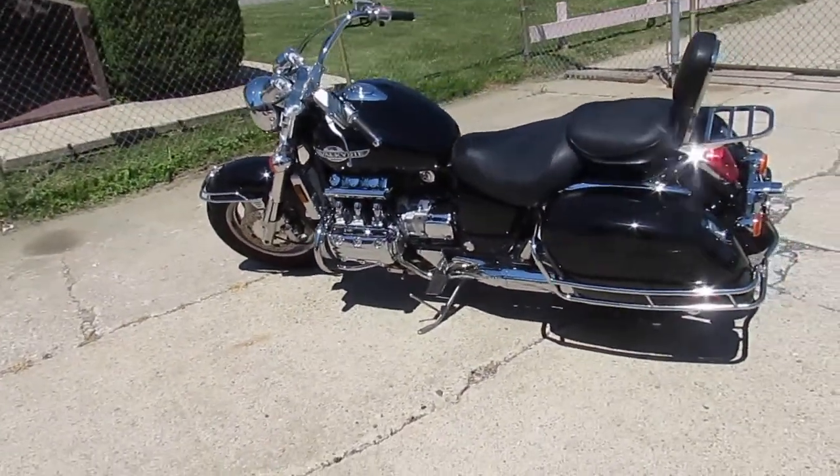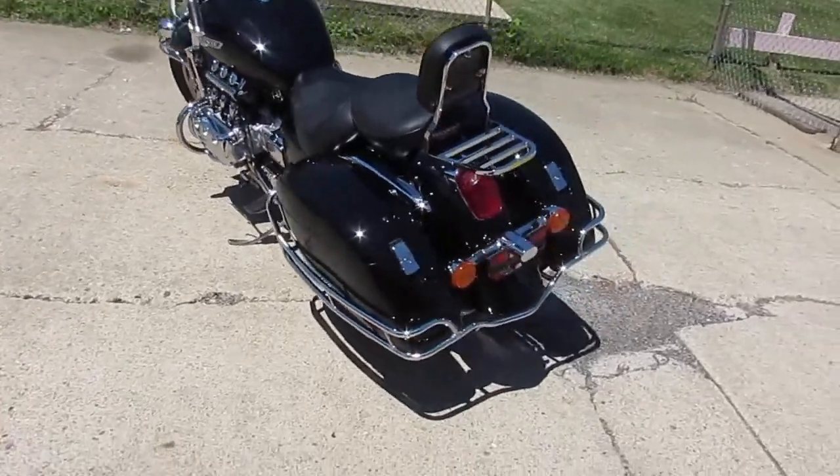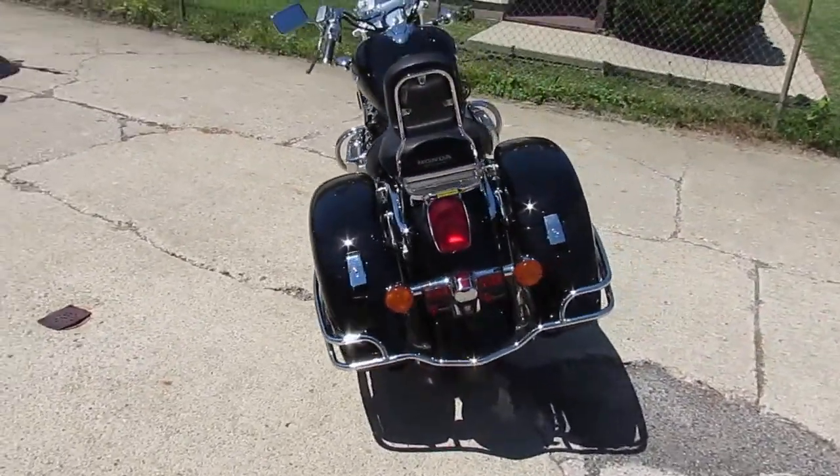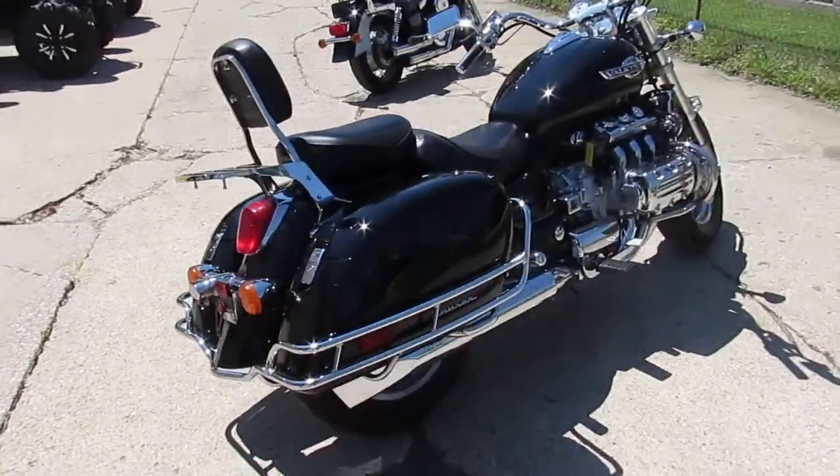Hey, it's Approval Power Sports doing some videos on our used bikes. We've got a cool one here guys. It's a 1998 Honda Valkyrie. This bike's only got 6,613 miles. Nice clean bike as you can see in the video. It's a touring edition.